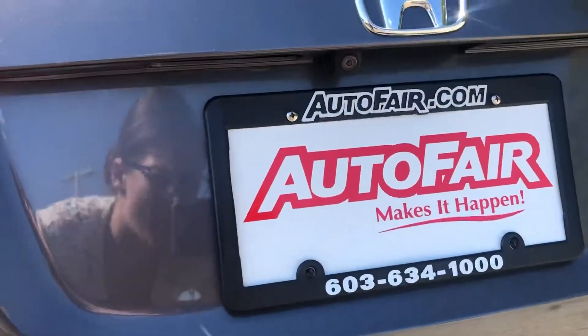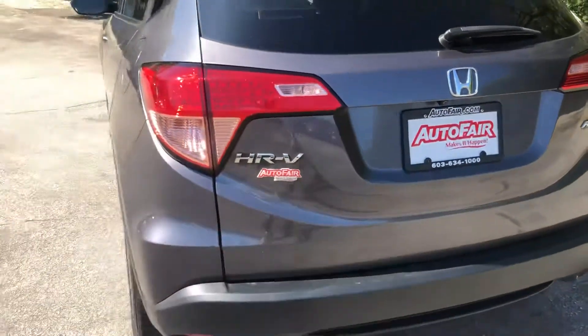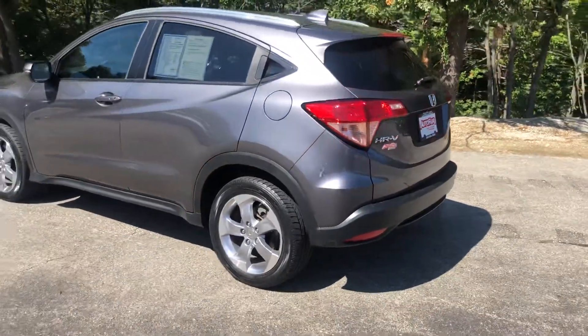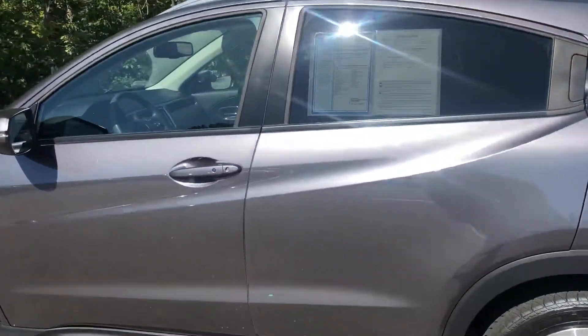We'll also have our backup camera. I'm just going to take you to the inside of the vehicle and show you a couple things in here.